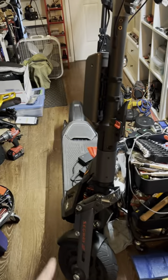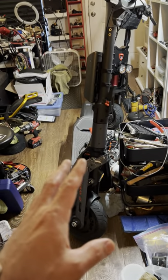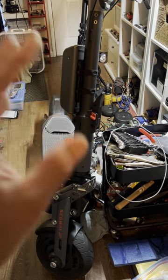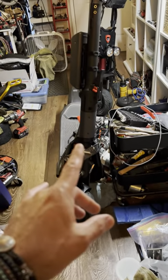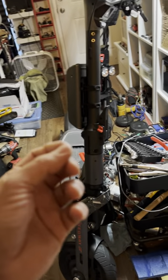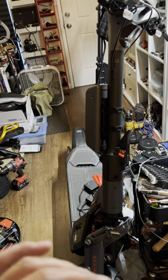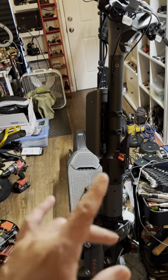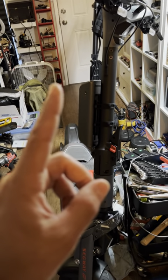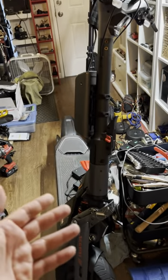If you just take a picture of that proof of purchase, that has the information Segway needs. I've spoken with Segway several times on this matter, and I'm hoping this video helps prevent the situation where you buy a Segway and don't get the original receipt or proof of purchase.